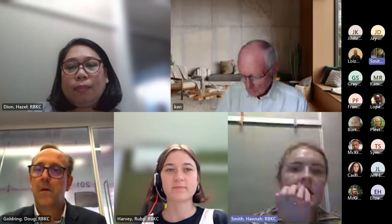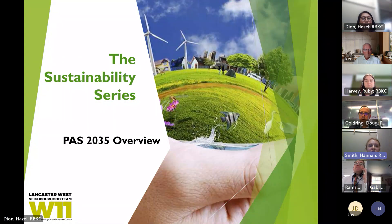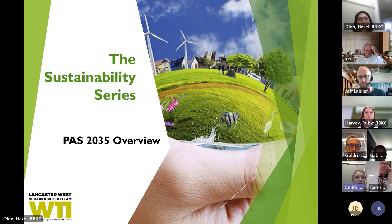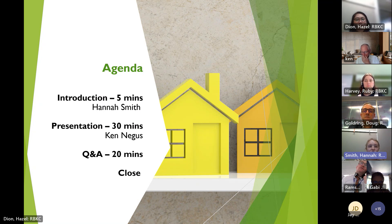We've started recording. The plan is to upload this to YouTube and our website after for anyone that can't join or if you miss some of it. We'll send around the link to the recording and also the slides after. I'm Hannah, a Sustainability Program Manager for Lancaster West and Neighbourhood Team, and this is the latest of our sustainability series, which we've been running as part of our Green Skills Academy.